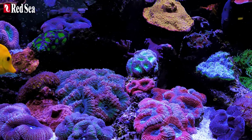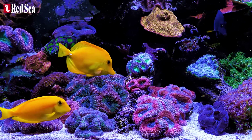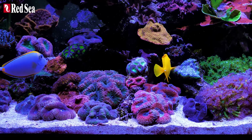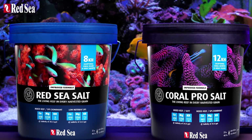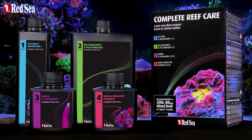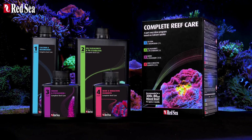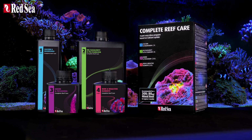And whichever Reef Care system you use, for optimal results it is highly recommended to use balanced reef salts, such as Red Sea Salt or Coral Pro. The new four-part Complete Reef Care — four bottles, one test per week, and you're done. It's that simple.